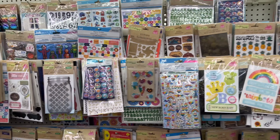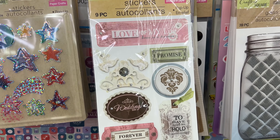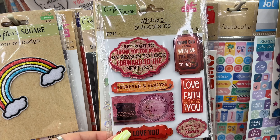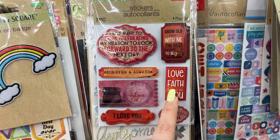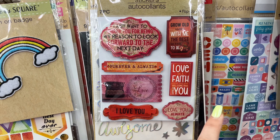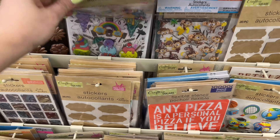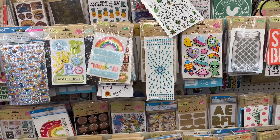They have a really cool crafter square section and some cool stickers - wedding stickers for anyone getting married. The stickers say things like 'Grow old along with me, the best is yet to be,' 'Love is faith come true,' 'I love you always.' So cute! I have a ton of stickers from Dollar Tree collected over the years.